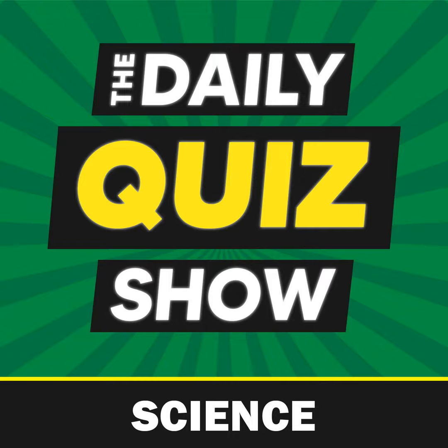Question 2. What is the chemical symbol for Einsteinium? Is it A: Es, B: I, C: L, or D: N? The answer is A: Es.